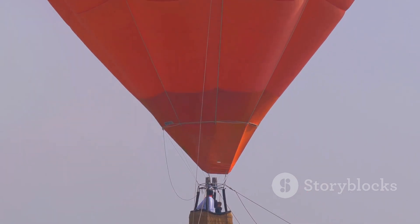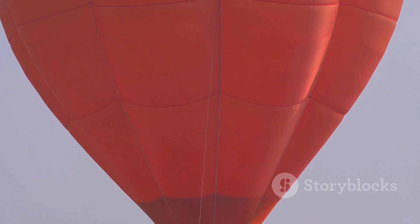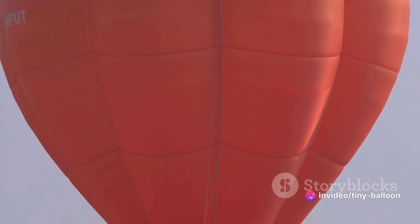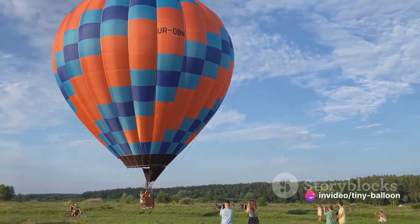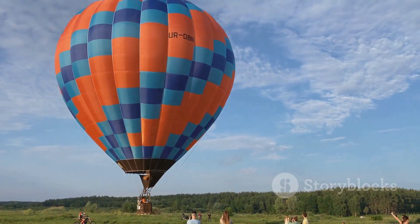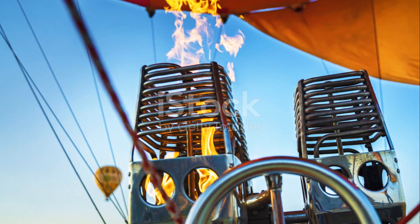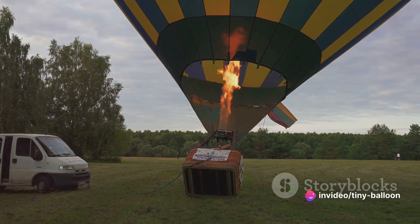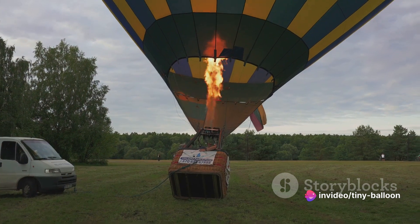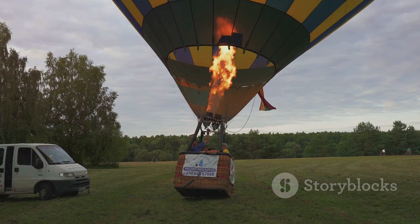Let's start with a hot air balloon — a classic sight in the sky. These balloons work on the simple principle that hot air rises. When air is heated, it expands and becomes less dense than the cooler air around it. This decrease in density means the hot air is lighter than the cooler air, which causes it to rise. Inside a hot air balloon, there's a burner that heats the air. As the air inside gets hotter and hotter, it becomes lighter and lighter, and the balloon starts to rise. The more the air is heated, the higher the balloon goes.